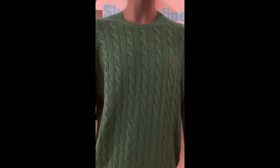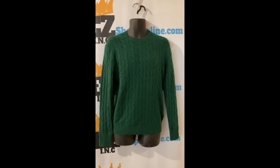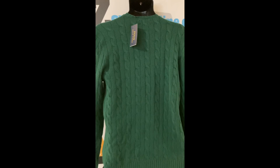Size and fit: regular fit and slightly trimmed silhouette. Materials and care: hand wash. Wool and cashmere. Our price: $40.